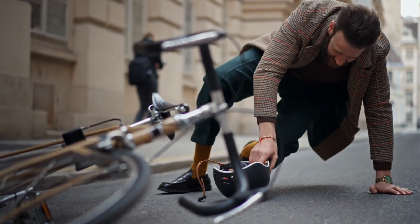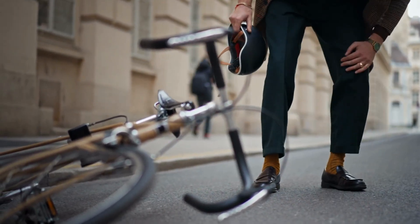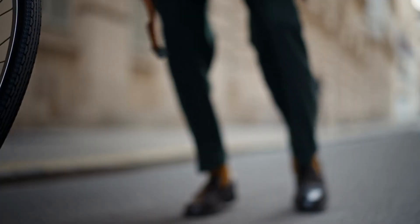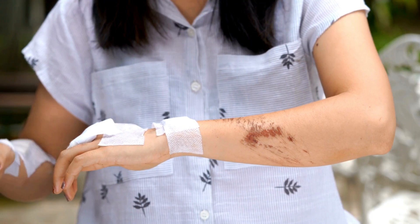When your skin suffers the harsh slide across abrasive materials like concrete, asphalt, or gravel, painful abrasions are formed. Despite the body's attempt to shield against infection by forming scabs, it's a fascinating revelation that moist, covered, and scab-free wounds heal quicker. Today, we uncover the potential of Melaleuca products to provide an effective, gentle, and speedy recovery for these injuries.